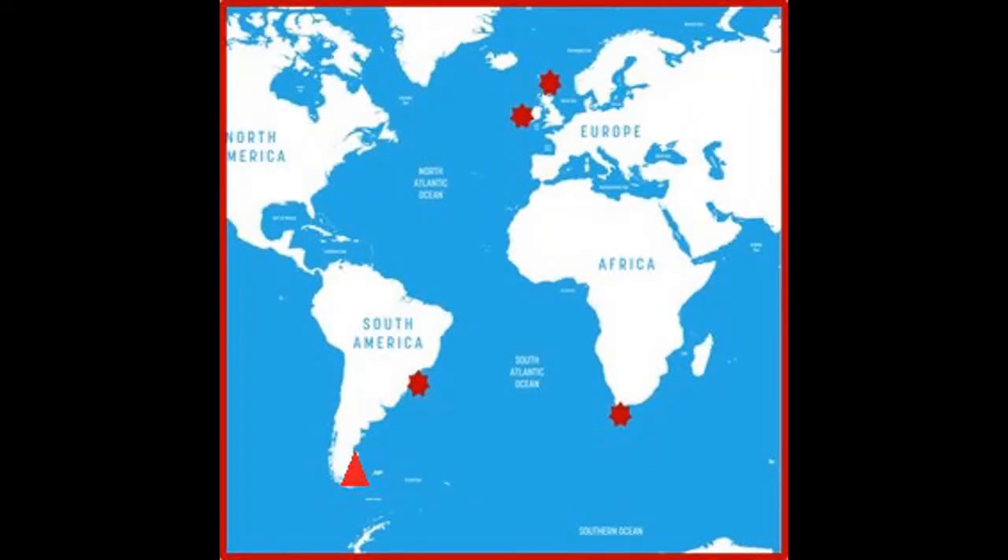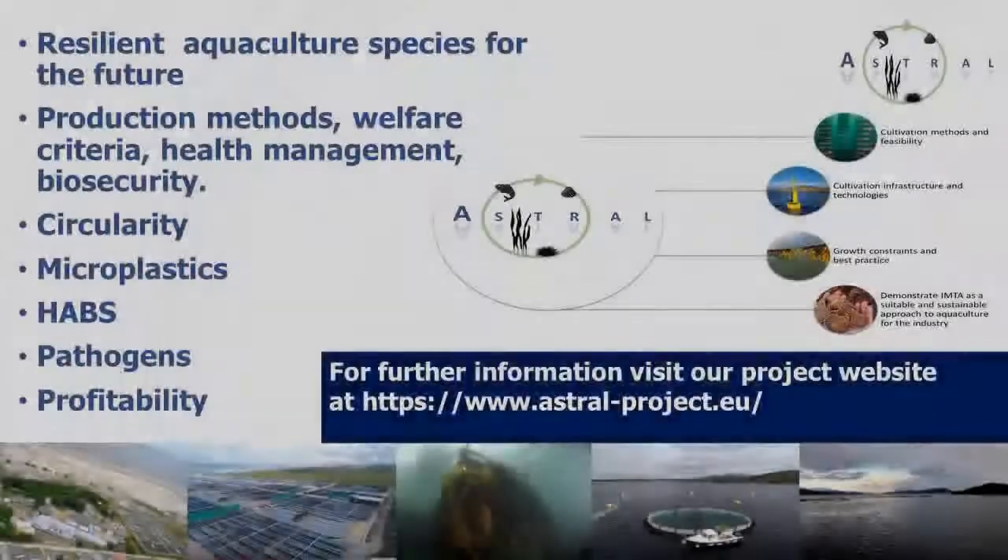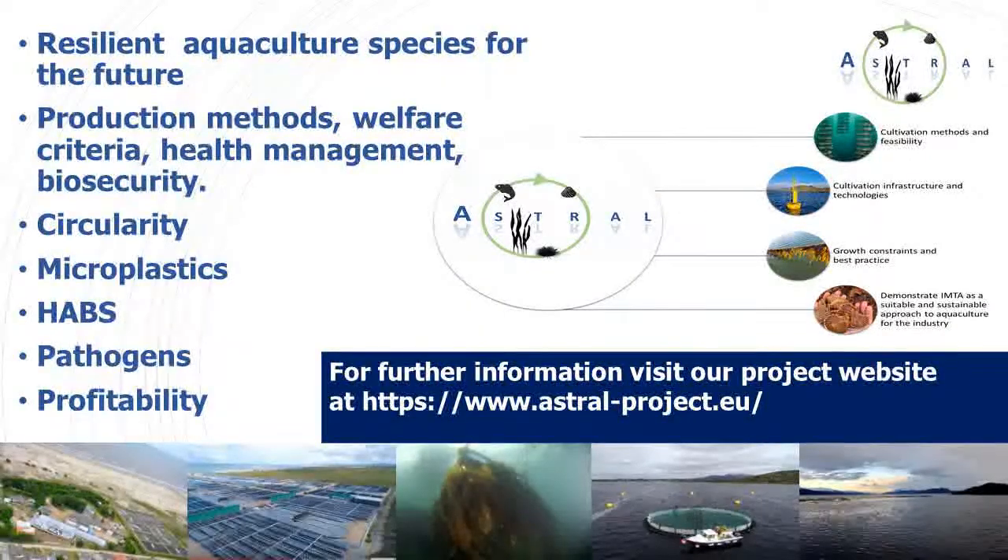In the Astral Project, the Marine Institute, along with partners in Brazil, South Africa, Scotland and Argentina, will be assessing the potential of IMTA, looking at resilient aquaculture species for the future, production methods, welfare criteria, health management and biosecurity, along with circularity, microplastics, HABs and pathogens, and profitability. For further information, visit our website at astral-project.eu.